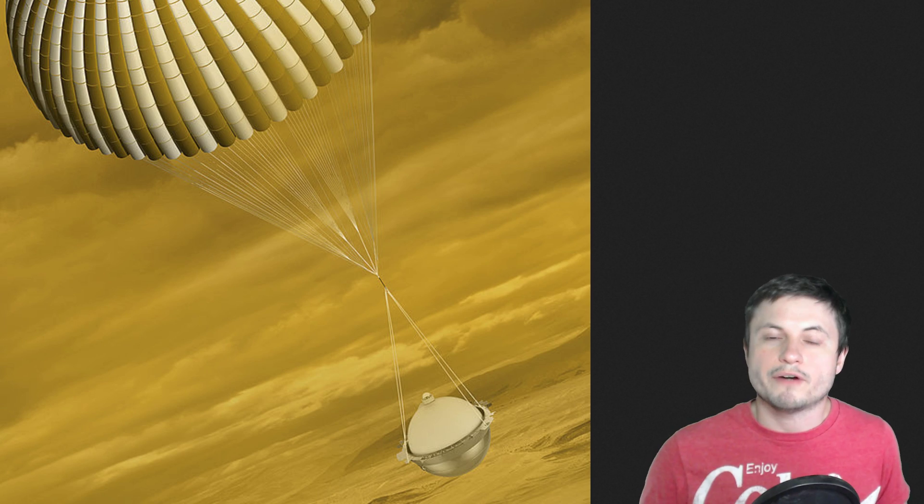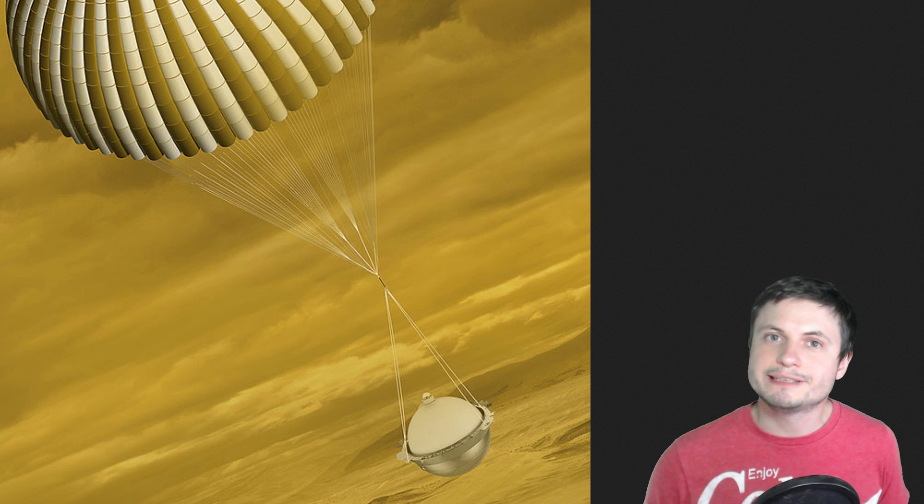This creates a lot more questions than answers. What are the patches? What are they made of? This means we need to go to Venus, find a way to explore its atmosphere, and potentially launch some sort of atmospheric probe that can study this in a little bit more detail.